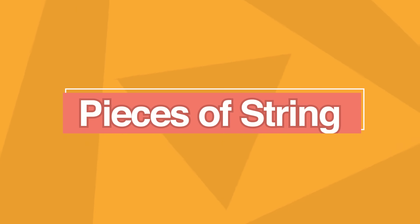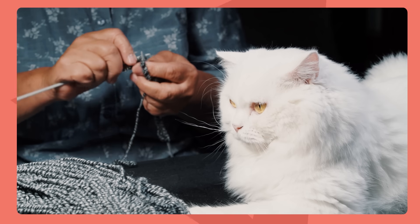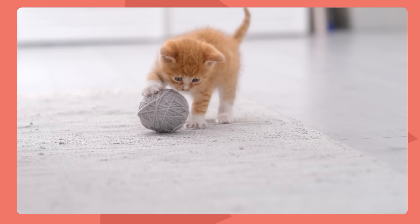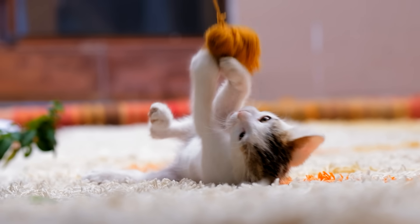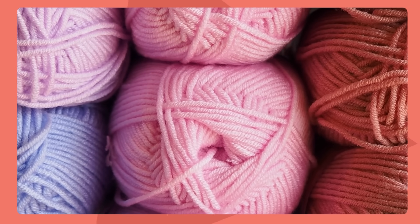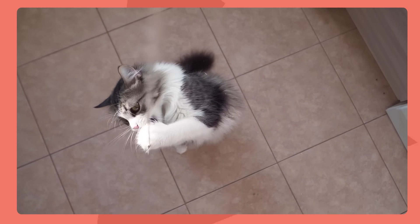My next harmful household item is pieces of string. Whether you are a knitter with yarn lying around or you are giving your cat a piece of string to play with intentionally, this is something to avoid. Often some of the things we think of as the most quintessential cat toys can be harmful. A piece of string can easily go down your cat's esophagus and end up twisting around their intestines, leading to a serious medical emergency. This requires immediate medical care, can become life-threatening, and can also be extremely expensive to treat. So avoid letting your cat play with pieces of string and avoid having pieces of string lying around.